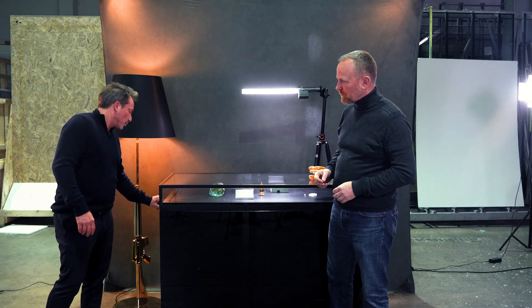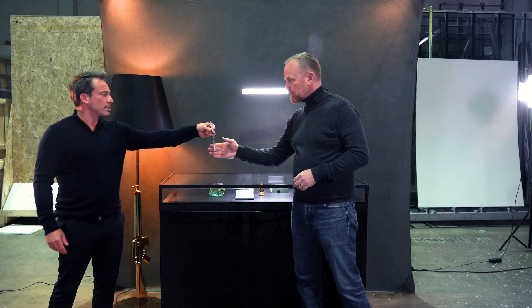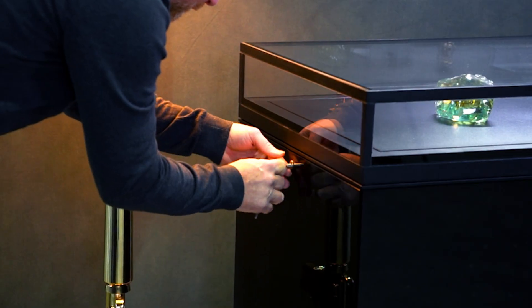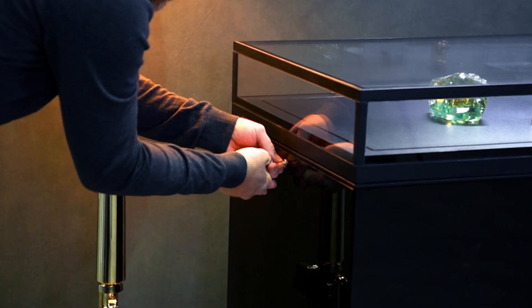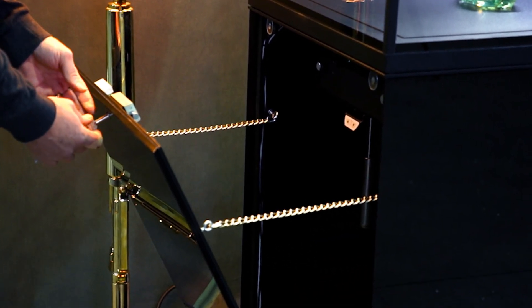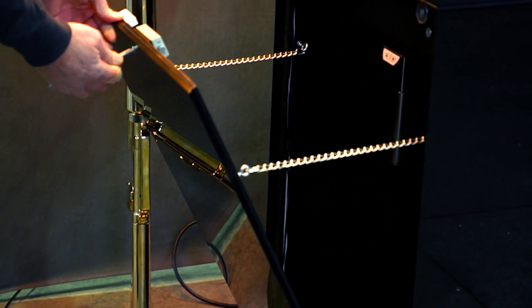Tobias, could you tell us a little more about the security locks? It's clear that burglars shouldn't be able to open these locks with simple burglary tools. That's why we use special high-quality security locks. All hinges, electronic components and sensitive equipment are hidden inside the showcase so that it's not possible to attack them.